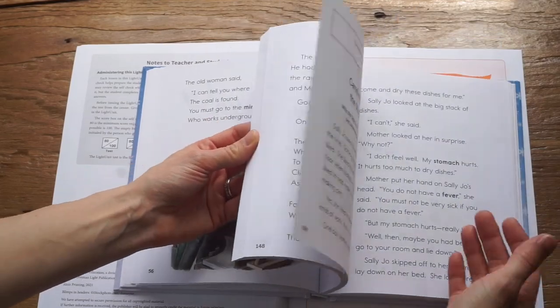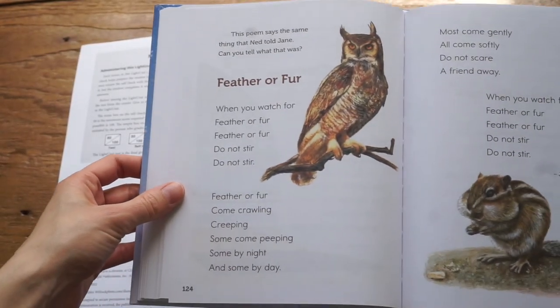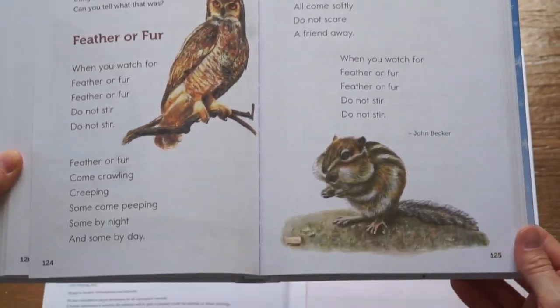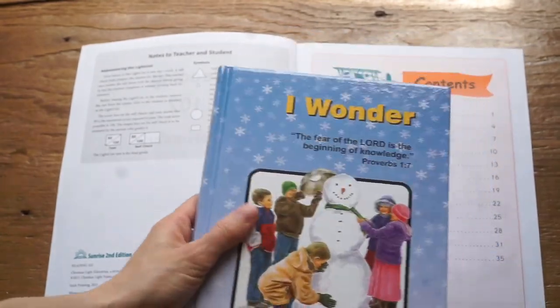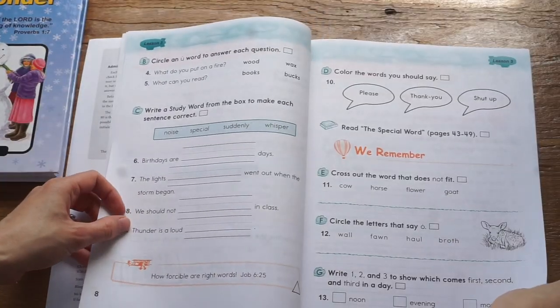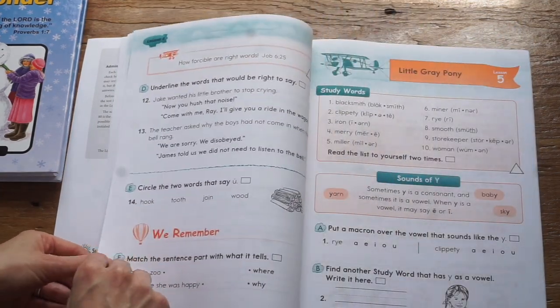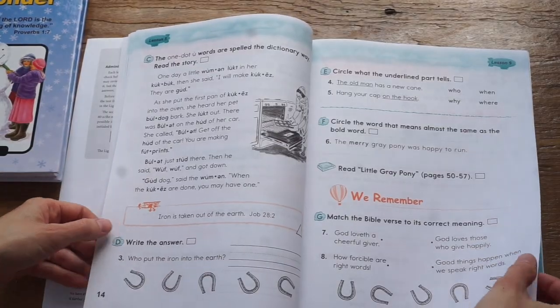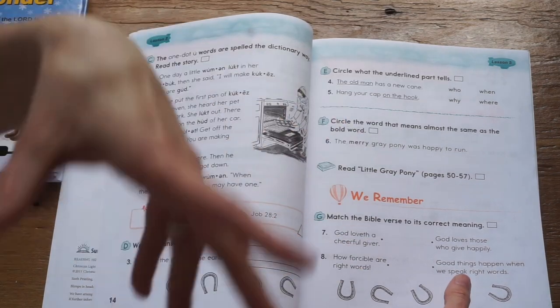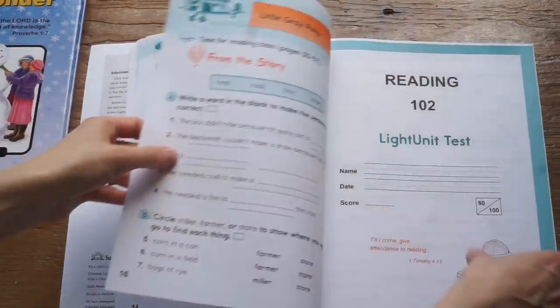Along with the actual stories, students are also introduced to some beautiful poems — right up my kids' alley, so I'm really excited about this reader. They're very well done. This is not necessarily a curriculum that covers all your language arts phonetic rules. It's honestly more of a really great reading comprehension course, which is why I'm coupling it with the language arts curriculum this year.